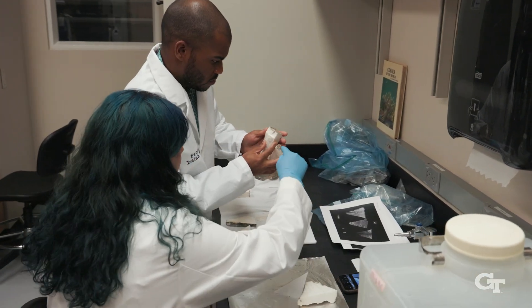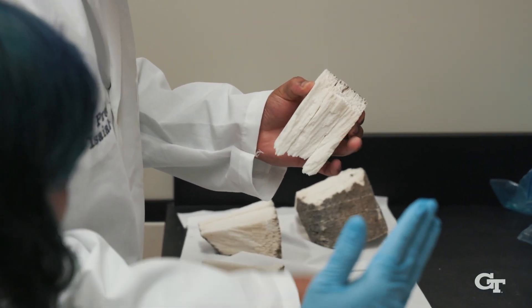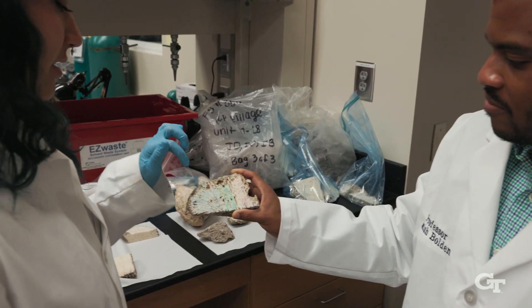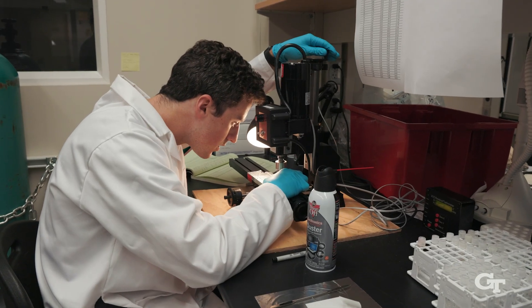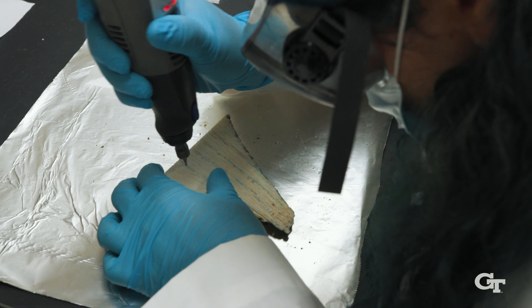In the wet lab, we examine coral skeletal samples, the growth rings within revealing an anthology of stories from oceans past. After selecting the ideal samples, we drill into the coral skeletons to extract powders from growth rings for chemical analyses.